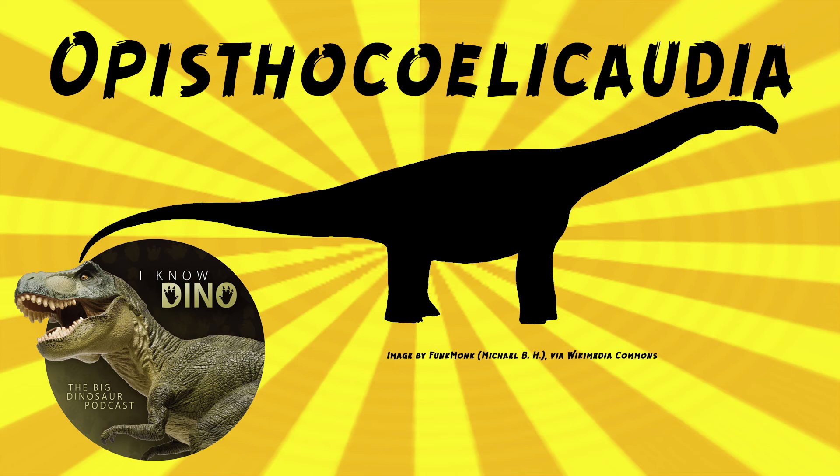Opisthocoelicaudia is now classified as Saltasauridae. If they both end up in Saltasauridae, then that could make synonymization more likely. Phil Curry and others in 2018 found some post-cranial fossils in the quarry where Nemegtosaurus was found, and that may have belonged to the holotype, potentially supporting synonymy. Other scientists think femora found are Nemegtosaurus and that the femora differ from Opisthocoelicaudia, which would make them two distinct dinosaurs.